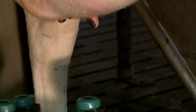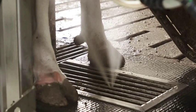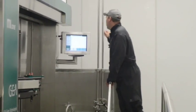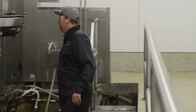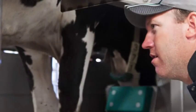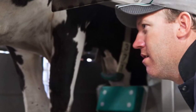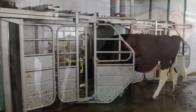Cows are automatically post dipped via a spray system with the National Mastitis Council protocol tested post dip. If a cow requires operator interaction or a manual attach, the MI1 offers a safe parlor pit environment. The milking boxes are elevated to mimic a traditional parlor, making manual actions such as dry treating, caring for a teat lesion, or attaching the milking unit on a problem cow safe and easy to perform.